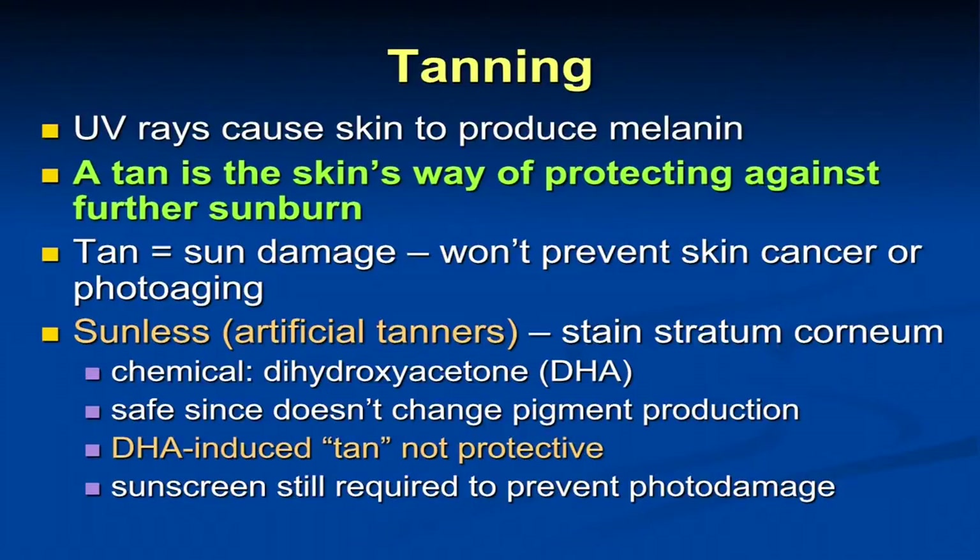What is tanning? Tanning is your skin's way of protecting itself against sunburn, but the tanning itself is equivalent to DNA damage. It's not safe for your skin, it doesn't prevent skin cancer, it doesn't prevent photoaging. It does give you a little bit of an SPF — a sun protection factor of about 4 — so it helps prevent a little bit of burning, but it's damaging in itself.